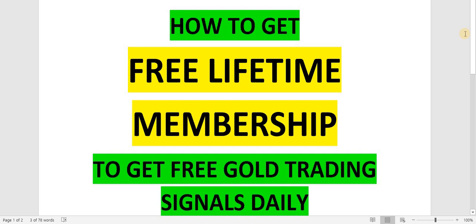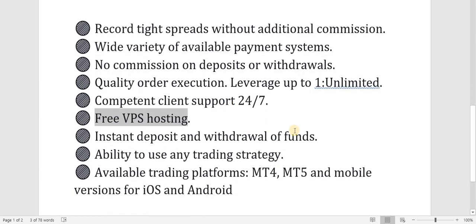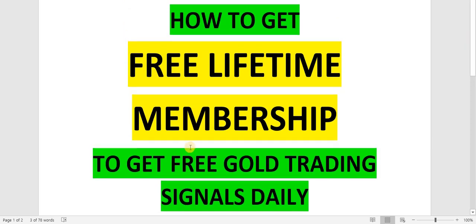When you register with Exness you will get all these services, and above all you will get free gold trading signals on a daily basis with 95% accuracy.